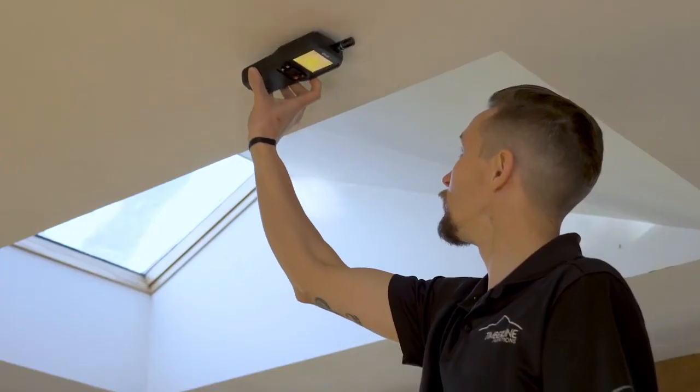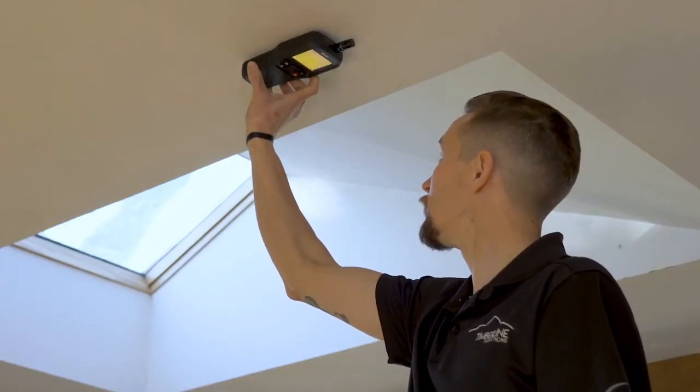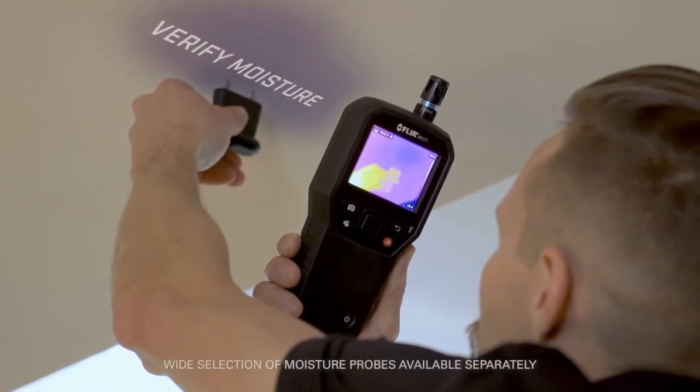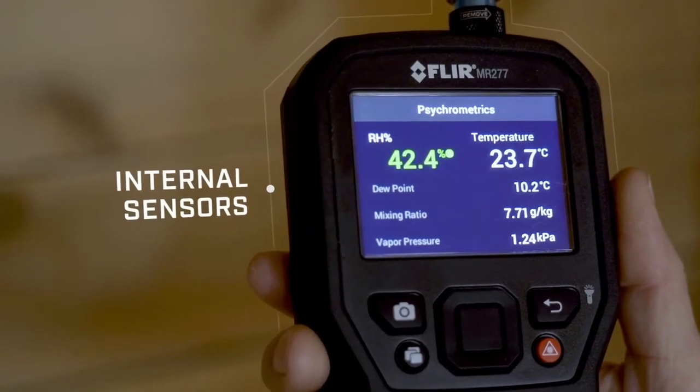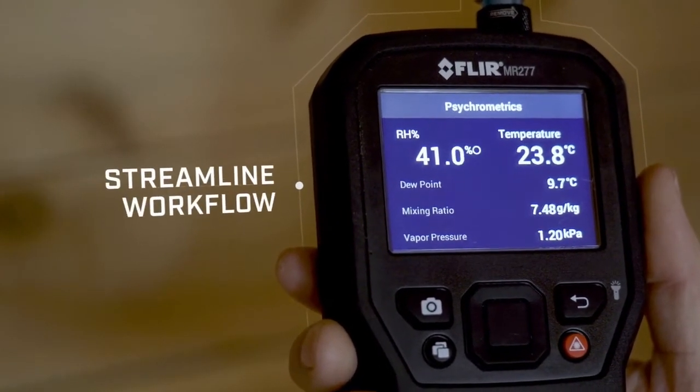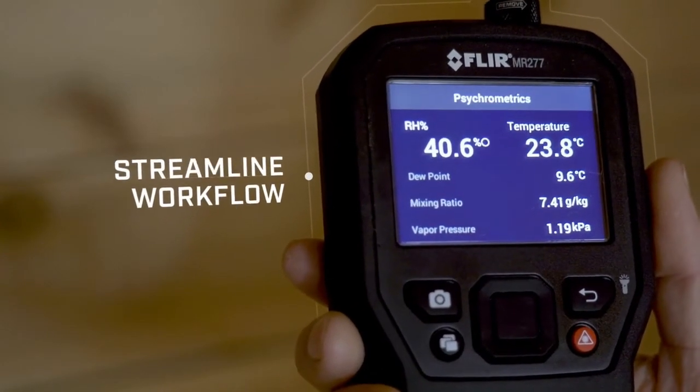Take non-invasive measurements with the pinless moisture sensor. Confirm and verify moisture with the included external pin probe. Internal sensors detect and calculate environmental conditions, allowing you to capture multiple parameters to streamline documentation and workflow.